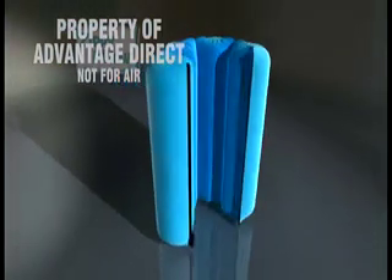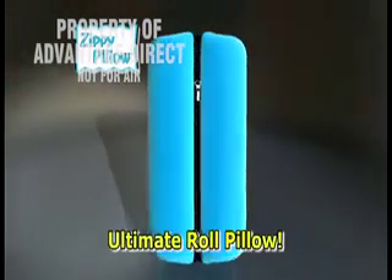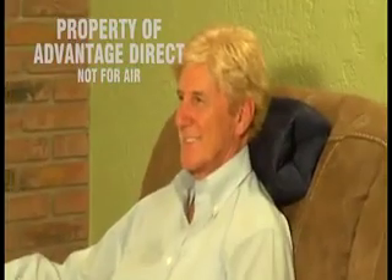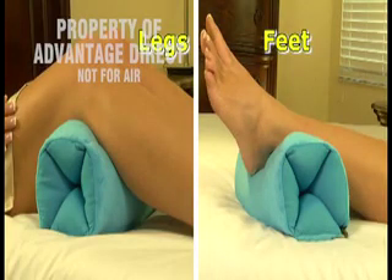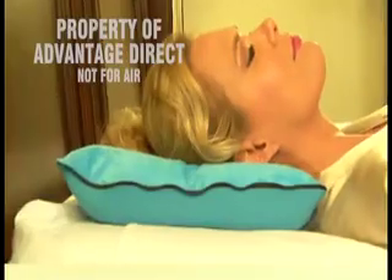Then just zip it and the Zippy Pillow transforms into the ultimate roll pillow. Fits perfectly behind your neck. Great for lumbar support. Even under your legs or feet for total comfort. The Zippy Pillow is great to sleep on or just lounge and relax.